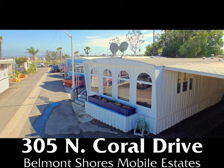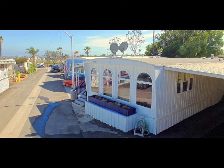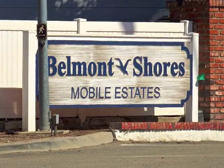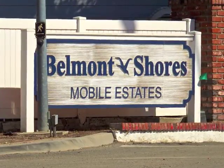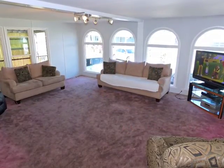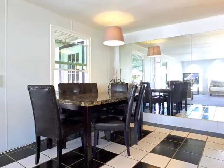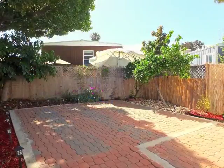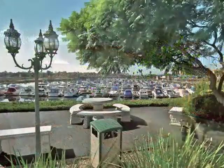305 North Coral Drive — sun-filled, spacious living in the waterfront community of Belmont Shores Mobile Estates, boasting amazing casual ease and elegance, convenience, and serenity, only minutes from the water.